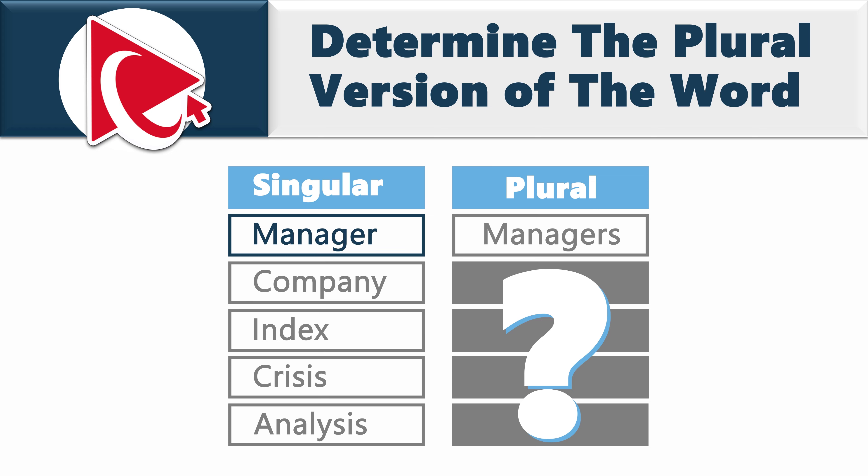We are presented with the challenge where we need to build singular-plural business word pairs. One pair is present: manager and managers. For the other words, you need to build the pairs. The other words are company, index, crisis, and analysis.